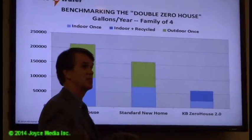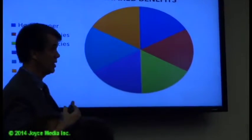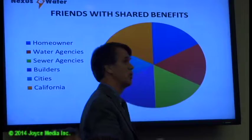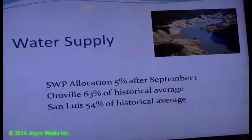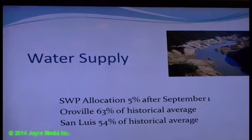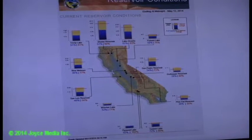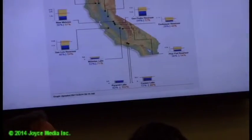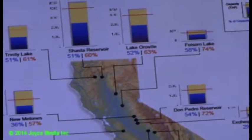Reservoir conditions were reviewed. Oroville is at 63% of historical average, a slight drop from last time. San Luis is at 54% of average — a slight increase, but still not very healthy. Oroville is at 52% capacity. Reservoir storage statewide is still extremely low, meaning next year will start out quite dry.